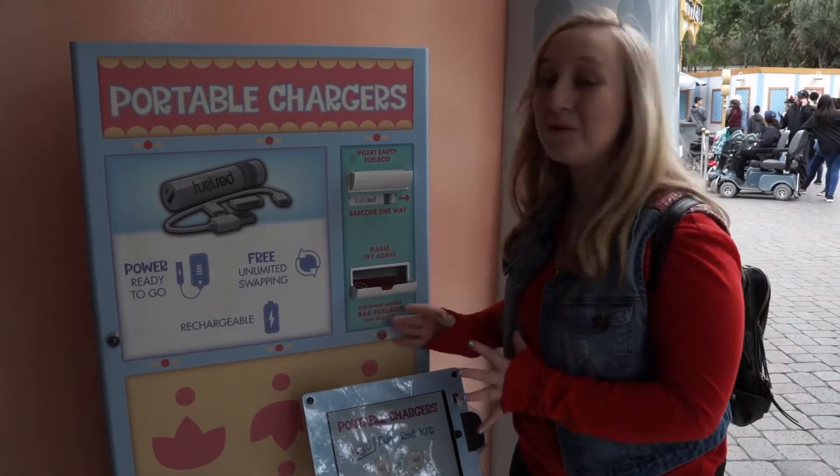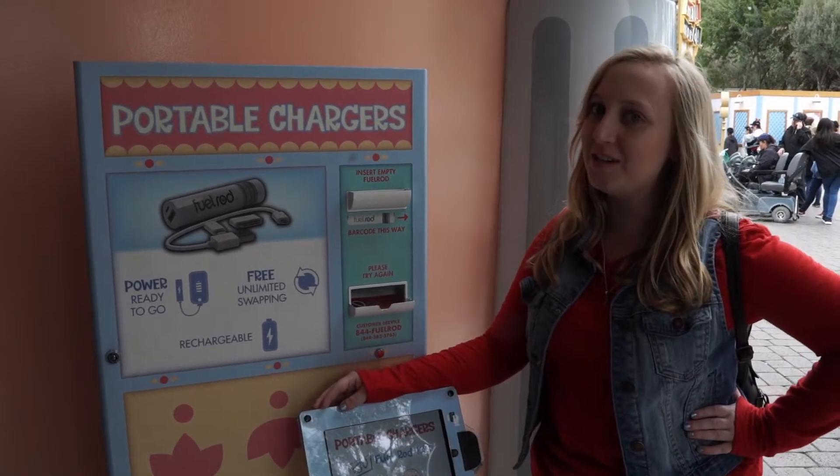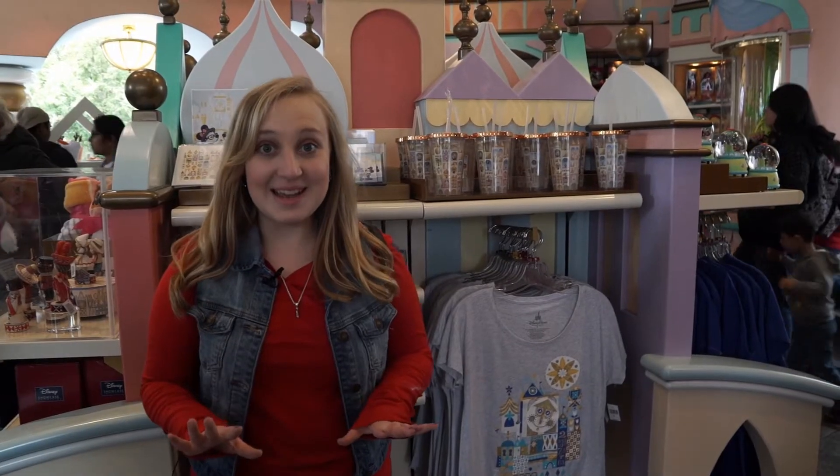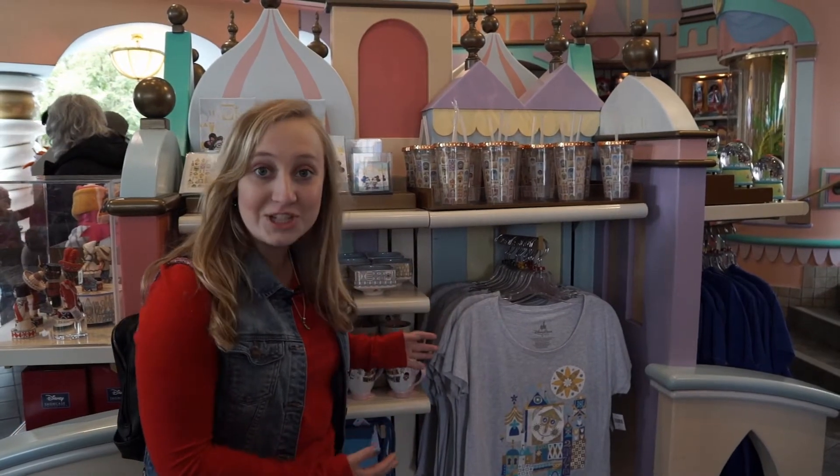For example, you've heard of pressed pennies — now try a pressed quarter in this corner. And in this corner, they have portable chargers. I'm definitely going to need these; my phone dies all the time. Plus, this is one of the only places in the park where you can get It's a Small World merchandise.